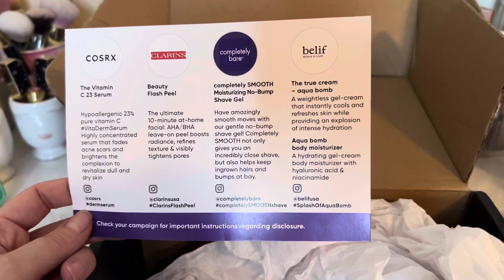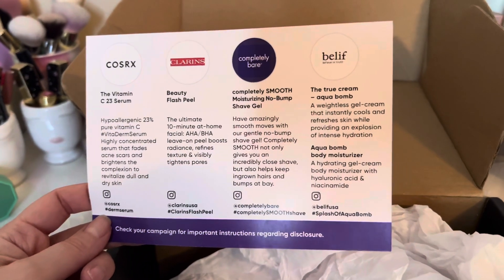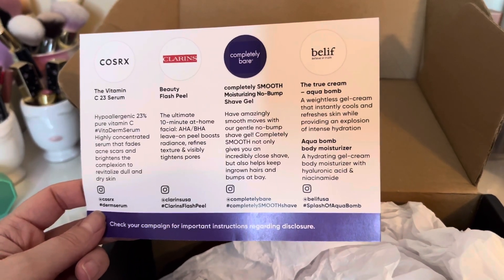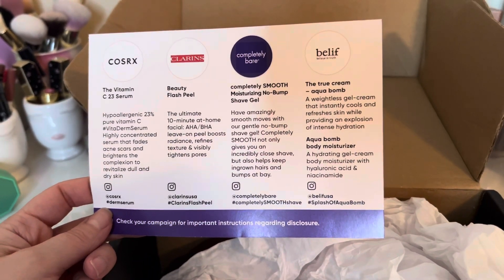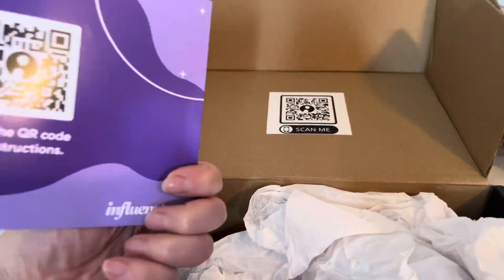The last thing is the Belif Aqua Balm Moisturizer — it's a gel-based formula. I'm sure you guys are familiar with that; I do really enjoy it and have purchased a full size before. And then the Aqua Balm body moisturizer, which I have never tried — it's a hydrating gel cream body moisturizer with hyaluronic acid and niacinamide.